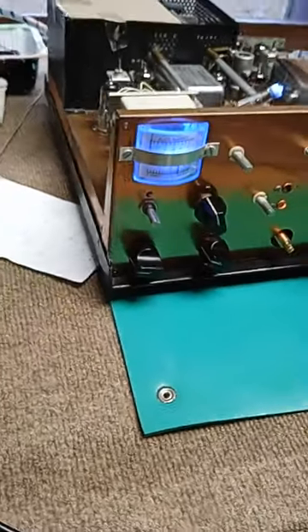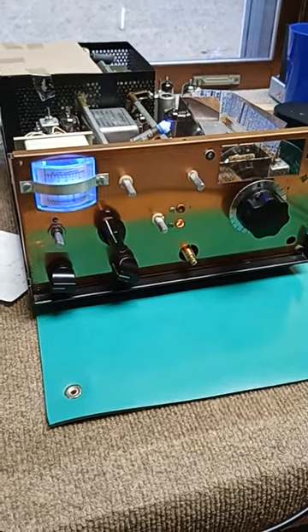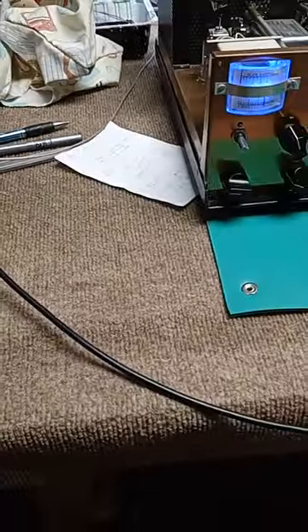You're not going to believe the stability of this plain ordinary permeability-tuned VFO. What I have here is the Rigel generator with the high-resolution frequency counter. It counts up to nine places and it's reading 302.296 something, something, something cycles.